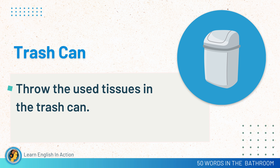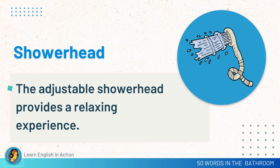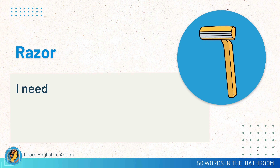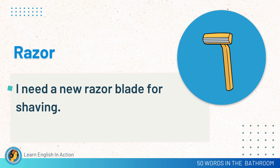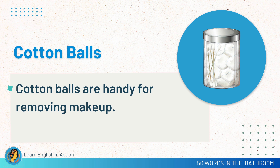Trash can. Throw the used tissues in the trash can. Shower head. The adjustable shower head provides a relaxing experience. Bath sponge. I used a bath sponge to scrub my skin. Razor. I need a new razor blade for shaving. Cotton balls. Cotton balls are handy for removing makeup.